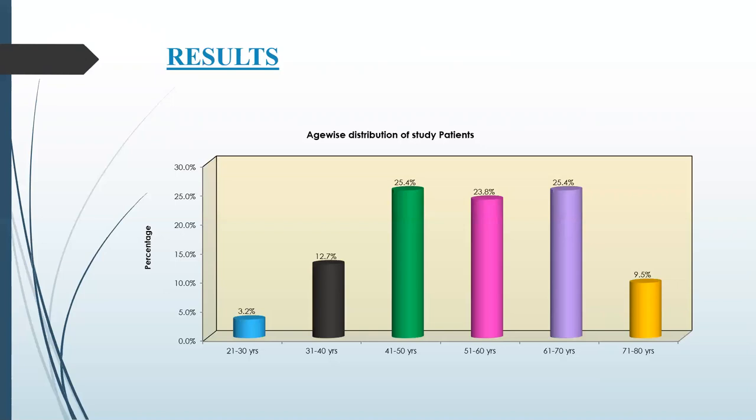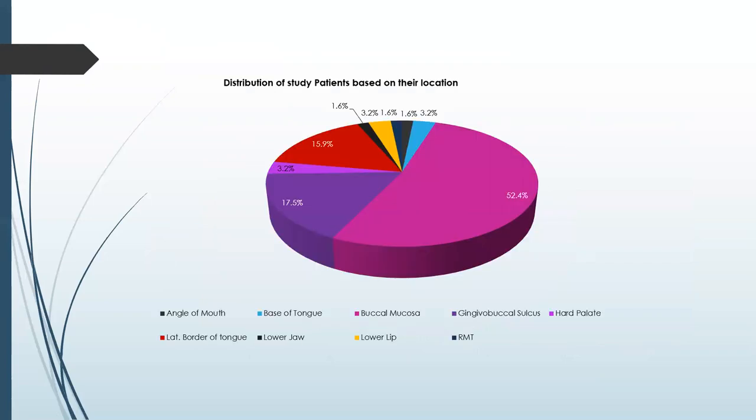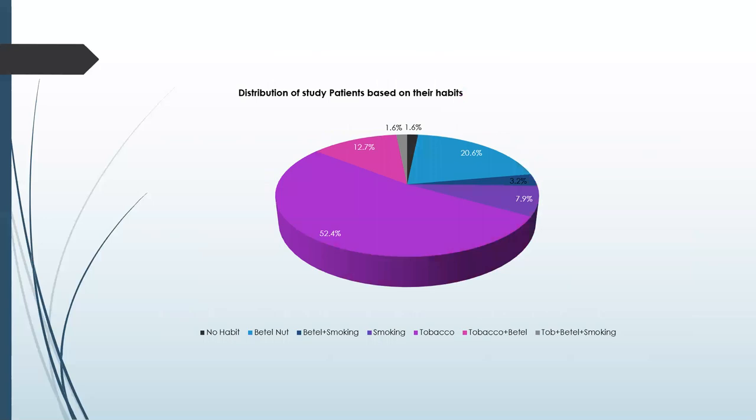Coming to the results: on age-wise distribution, it is most commonly seen in the 61 to 70 years age group at 25.4% and in the 41 to 50 years group also at 25.4%, and least commonly in 21 to 30 years. On gender-wise distribution, it is most commonly seen in females. The most common location is the buccal mucosa, followed by gingivobuccal sulcus, hard palate, etc. Distribution based on habits shows tobacco use is most common, followed by tobacco with betel and smoking.